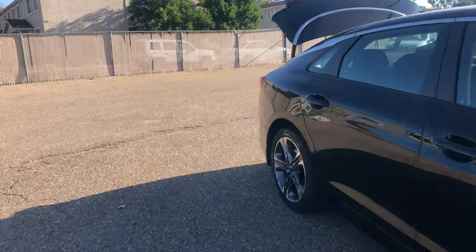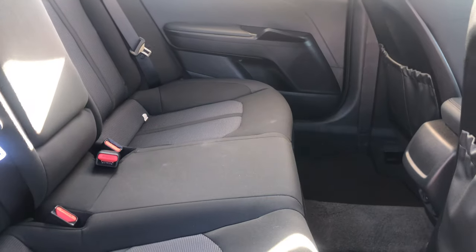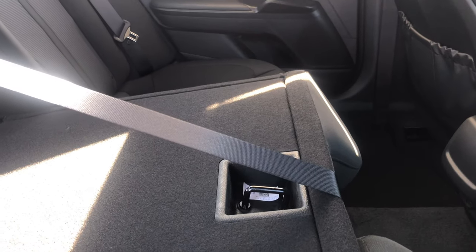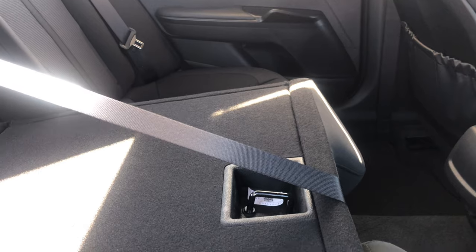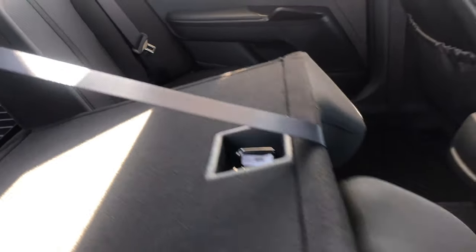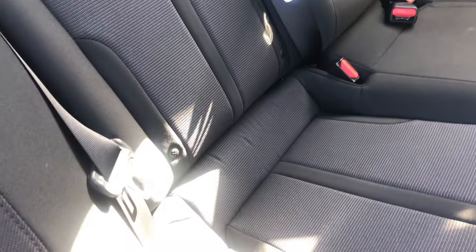I'm going to walk around and open the back passenger door. I did release the pass-through hatch, so this should fold down — there we are. That latch locks it into the back seat. If you move this up, you can do it with one hand. If you need child anchor locks, they're down here at the bottom.